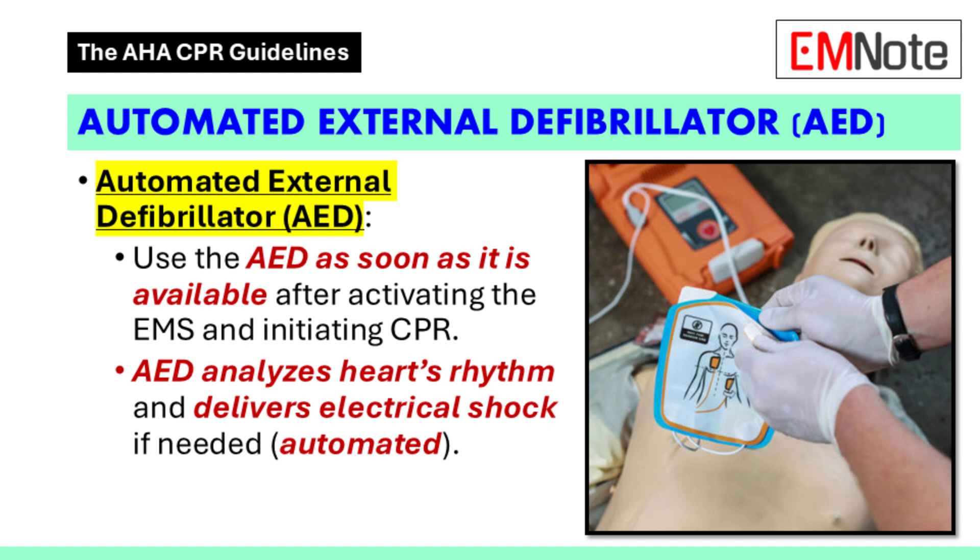How does it work? AEDs are surprisingly user-friendly. You turn it on and it provides voice prompts to guide you through every step. It instructs you to attach pads to the patient's chest, then it analyzes the heart rhythm and determines whether a shock is needed. If a shock is required, the device will tell you to stand clear and then deliver the shock automatically — it removes the guesswork entirely.